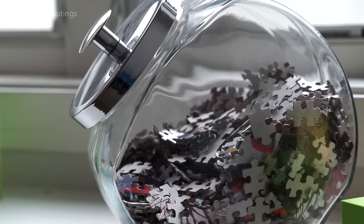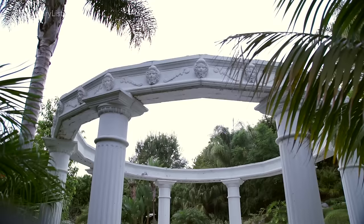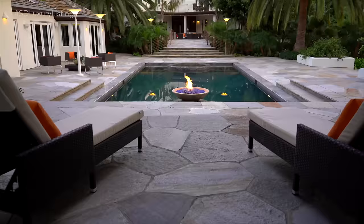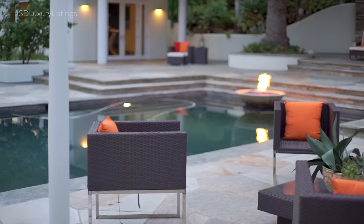Take a look at this pool — talk about paradise! You've got a floating spa and a floating fire bowl. I have found the entertainer's paradise.